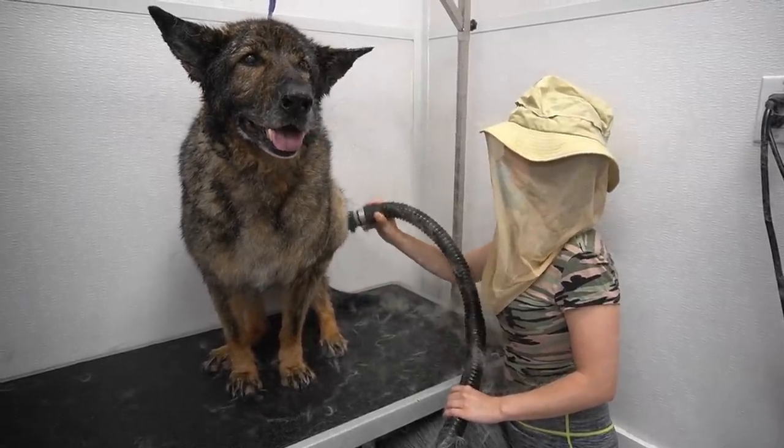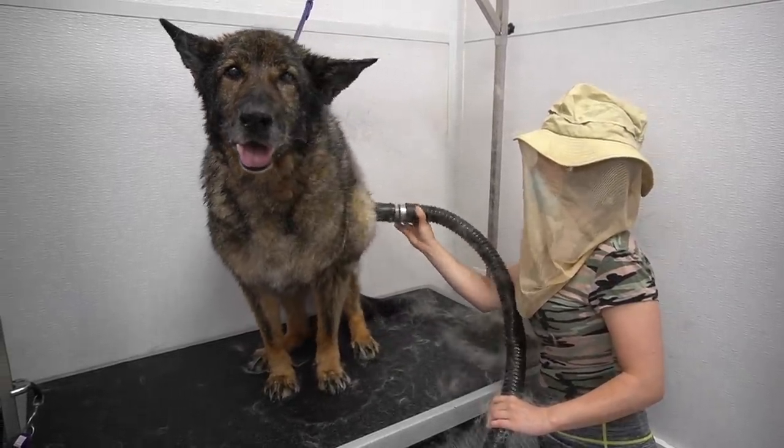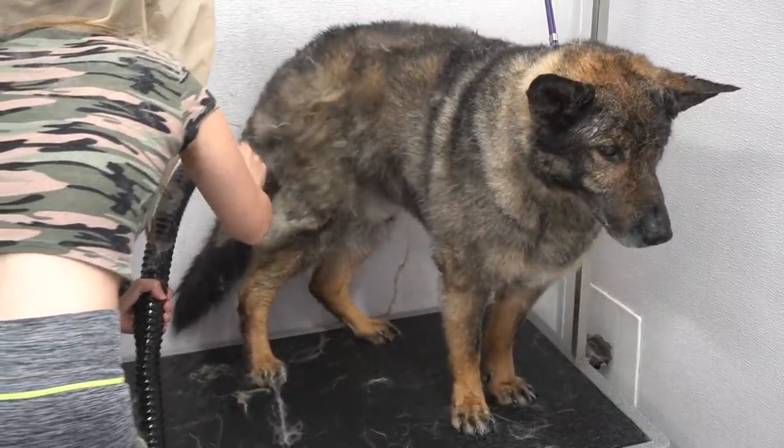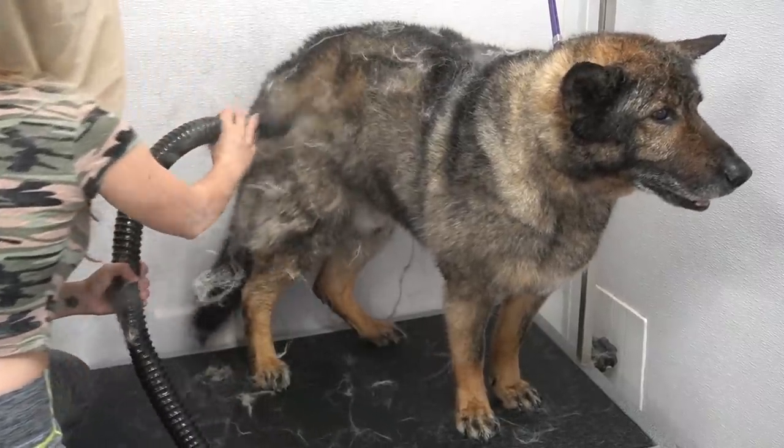German Shepherds are prone to ear infections and it is oftentimes related to an allergy in their diet. In Hank's case, he has received ongoing medical treatment his entire life, but unfortunately the infections persist.